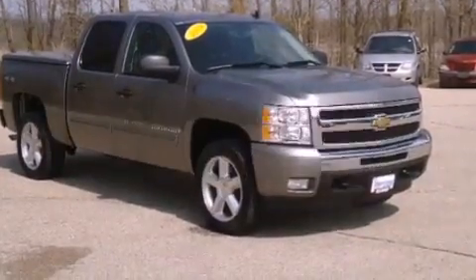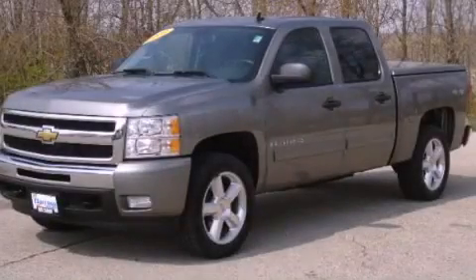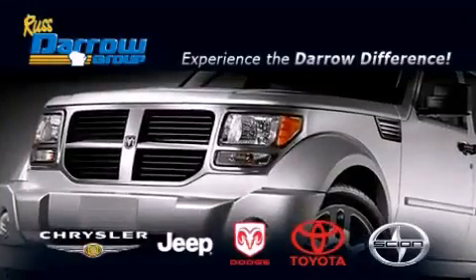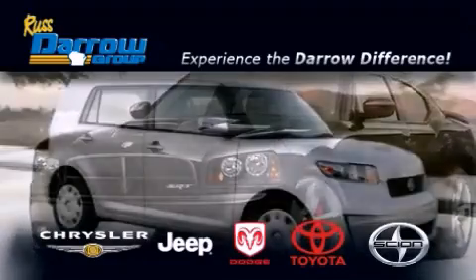Contact us today to schedule your opportunity to see this automobile in person. Get the Darrow difference today, only at RustDaro Toyota Scion Chrysler Jeep Dodge West Bend.